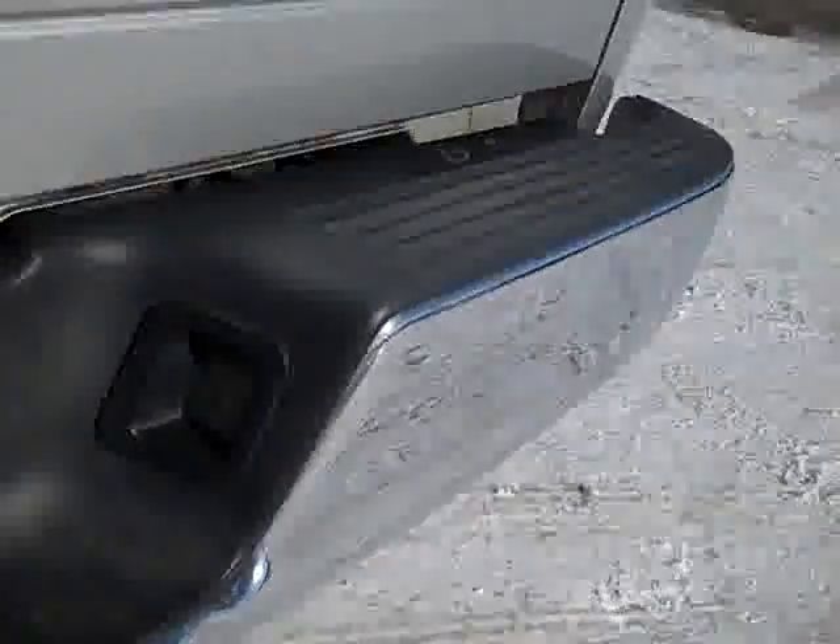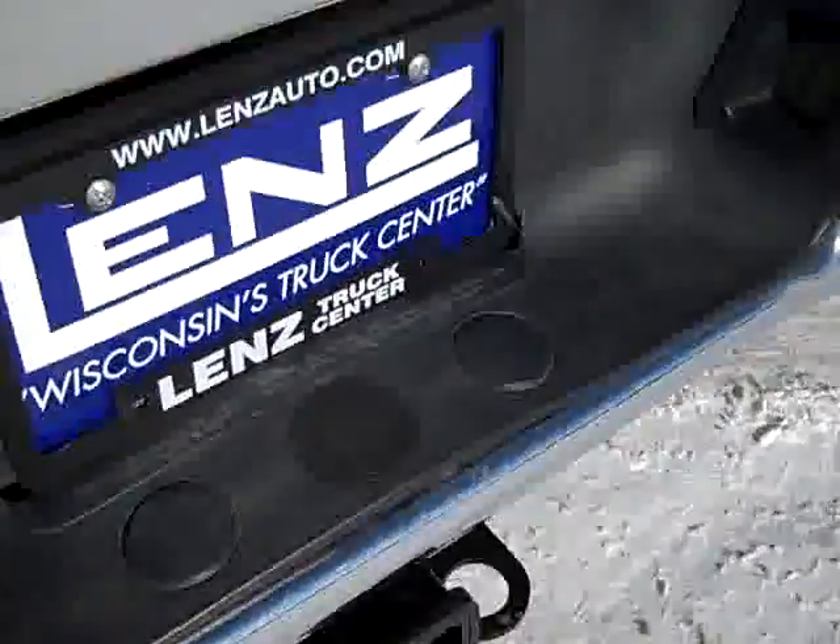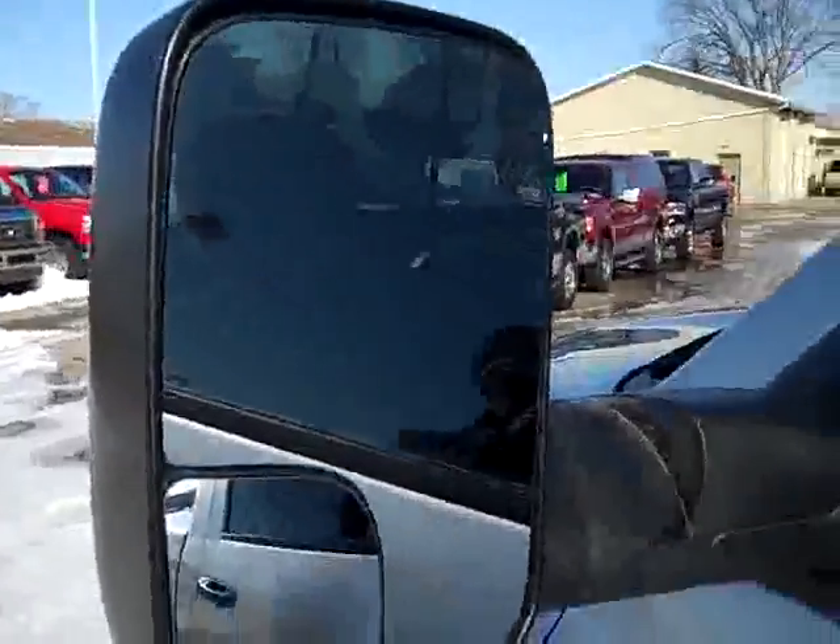The rear bumper is fairly clean, just one tiny little ding. Full towing package which includes receiver hitch, wiring, and transmission cooler. It has a locking Snug Top. You can see it has a spray-in bed liner. Down this side of the truck you can see it is just as clean as the other side. It has power mirrors which are heated; they also fold out and fold in.